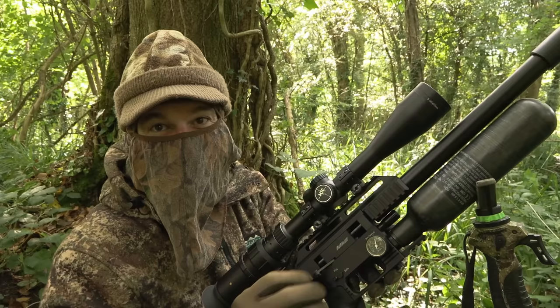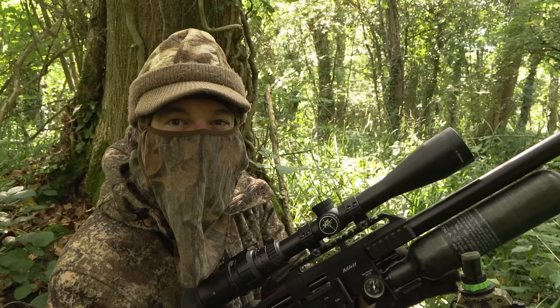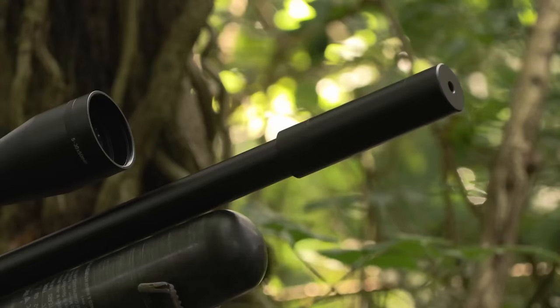Well that jackdaw made the mistake of hopping right out into clear view. Now they're significantly smaller birds than crows and rooks — they're actually quite slightly built, and as with that one, a solid smack to the upper body will usually snuff them out really swiftly.